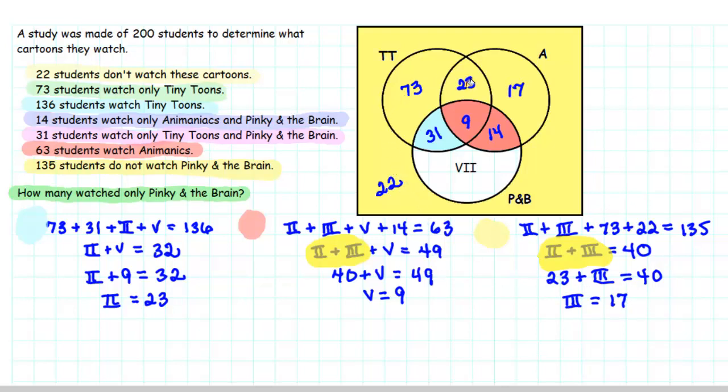We've figured out the number of students in all the different regions except for Region 7, which is the region we're looking for — how many watched only Pinky and the Brain. The only thing we haven't used is that the study was made of 200 students total. We know all the numbers need to add up to 200, so we take 200 and subtract all the other region values. The number we end up with is 11. So 11 students watched only Pinky and the Brain.